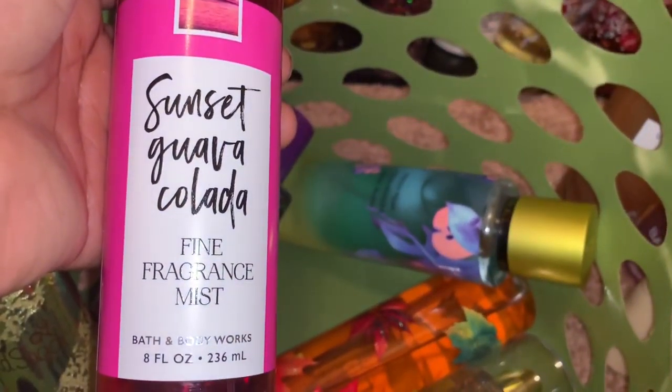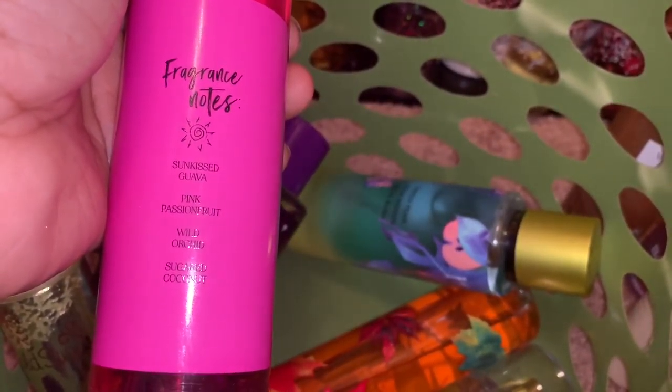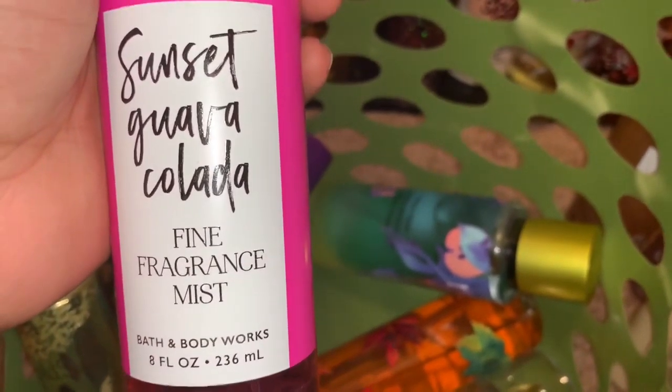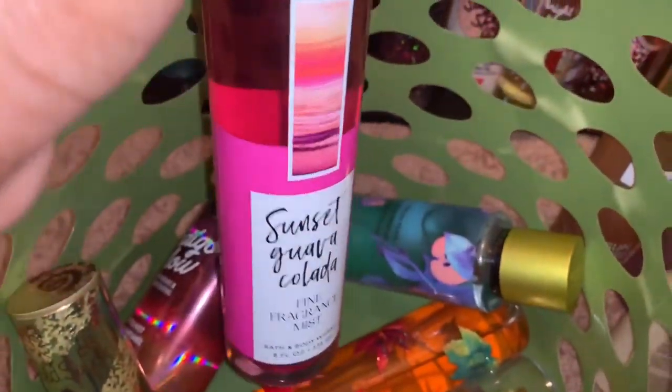The next thing I'm decluttering is Sunset Guava Colada from Bath and Body Works. The fragrance notes are sun-kissed guava, pink passion fruit, wild orchid, and sugared coconut. Honestly, this isn't really a scent I enjoy, so I just feel like someone else may enjoy it more than I would. This is going on Mercari.